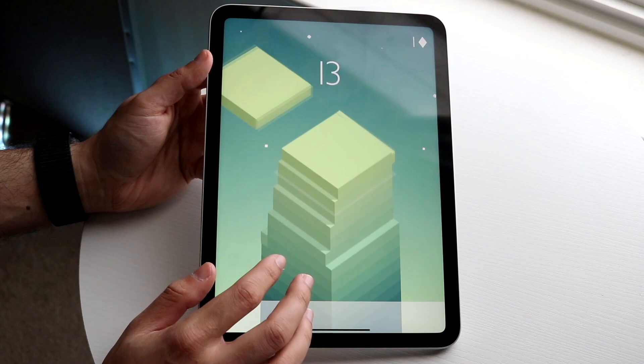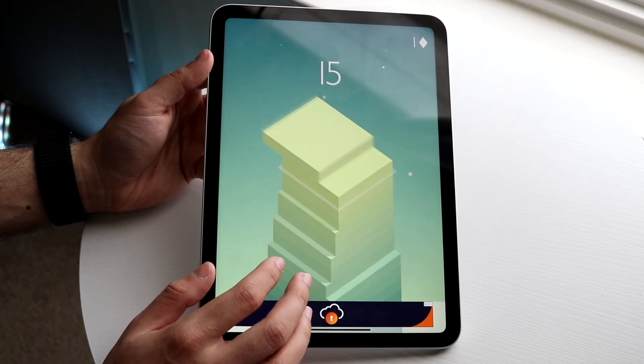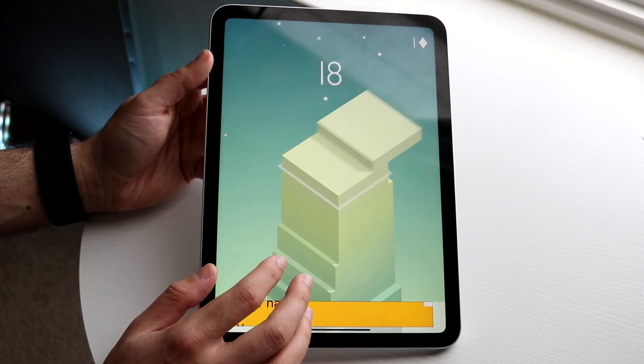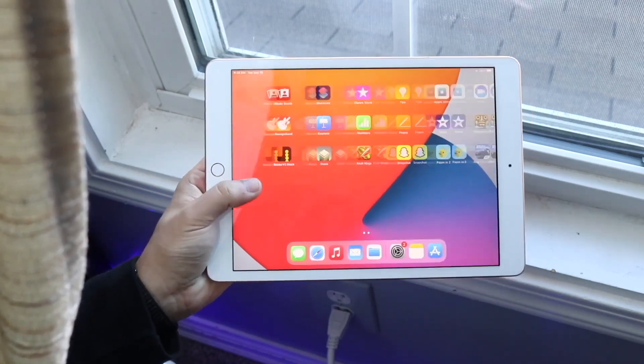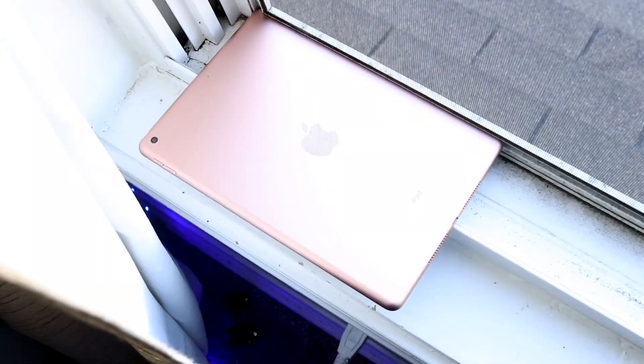The iPad 8 has a somewhat curved side, which isn't necessarily a huge deal for most people, but it's one of those things to keep in mind — the design on that iPad is a little more dated than some people even realize.